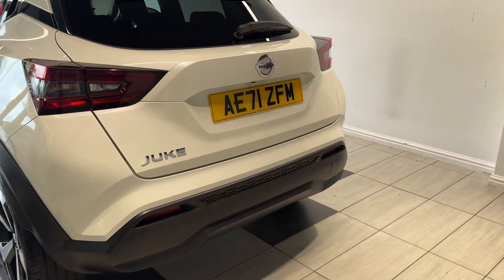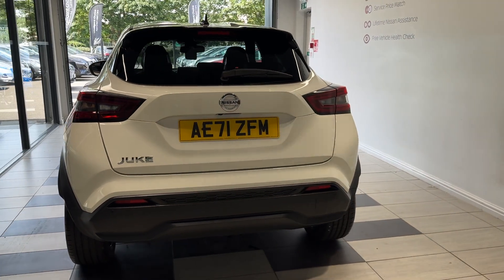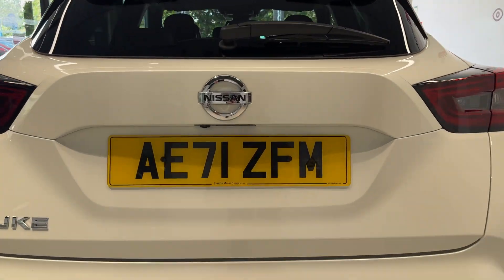Now around to the back, we have rear parking sensors and a reversing camera. Let's take a look inside the boot.